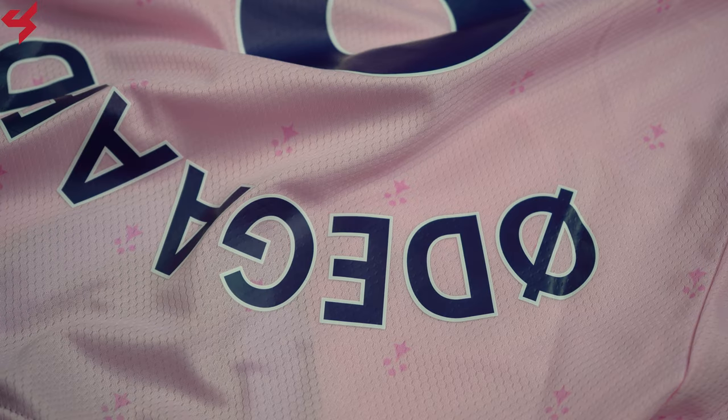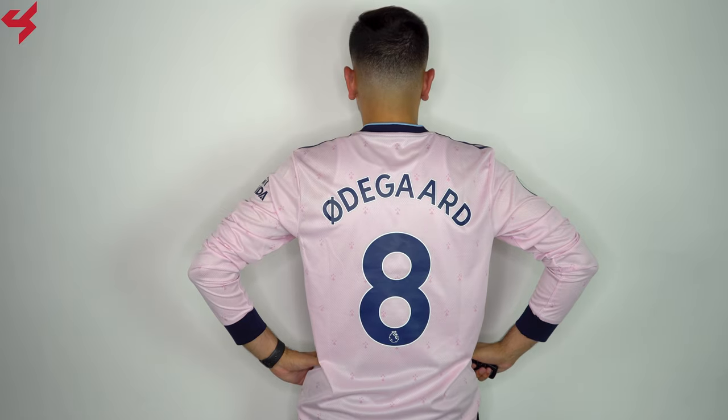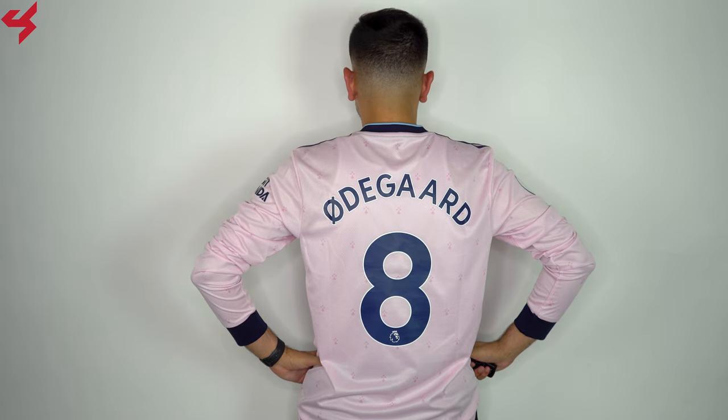Turning the jersey over to the back, you'll see the same pink base once again. My jersey is customized with the official name set from Martin Odegaard.